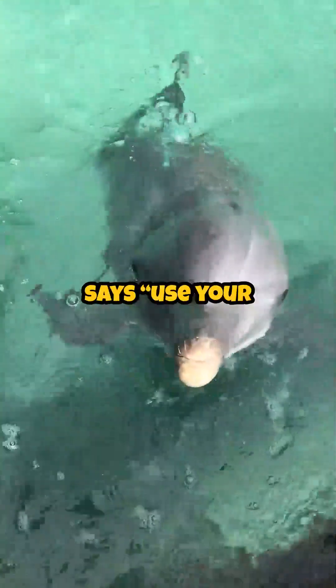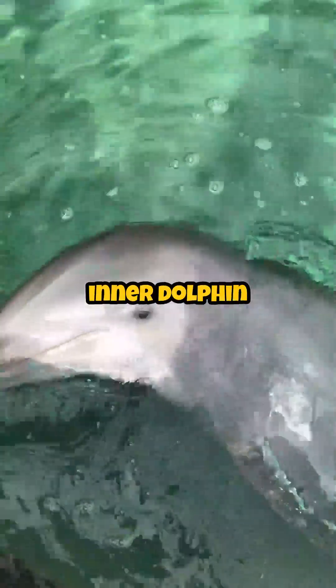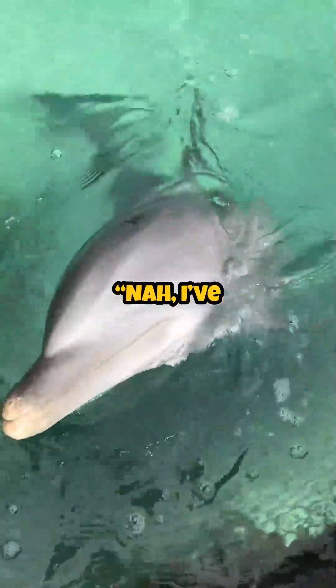So next time someone says, use your eyes, just channel your inner dolphin and say, nah, I've got sonar.